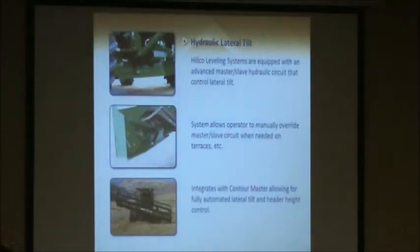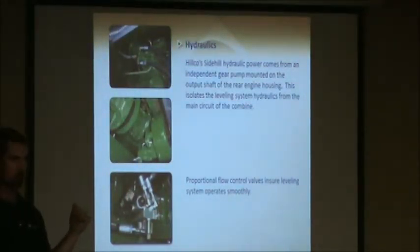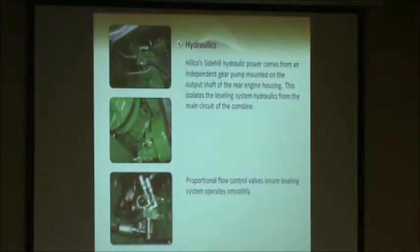For lateral tilt — you know on the John Deere side hill they use cables to tilt the head back and forth, which can be troublesome from time to time. HILCO actually uses a hydraulic system for this. We have a master cylinder that goes from the axle and connects to the frame, feeding oil to a slave cylinder mounted on the backside of the faceplate. So as the combine tilts, it rotates the header accordingly. It works very well and very seamlessly. All your contour master automated header height control works just the same as it would on a non-leveling machine. Our hydraulics use our own independent gear pump mounted on the output shaft at the rear of the engine. Our hydraulics are essentially isolated from the rest of the combine other than sharing oil from the reservoir, which makes it easy to diagnose whether an issue is with our system or with the combine.